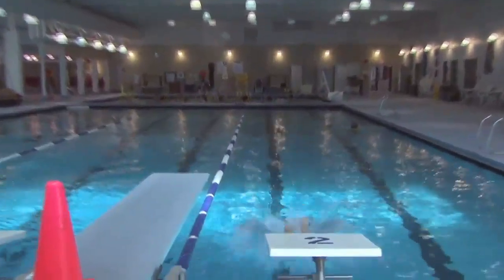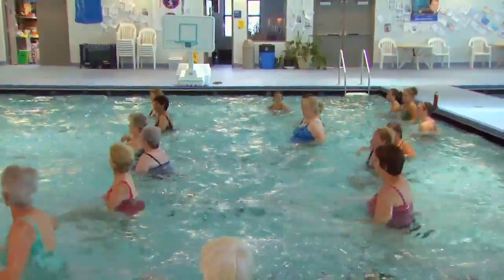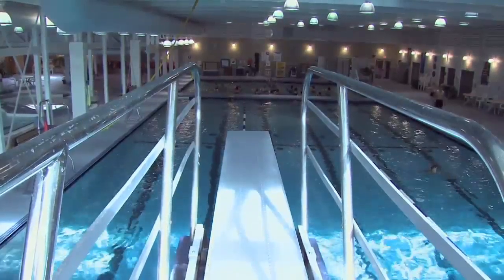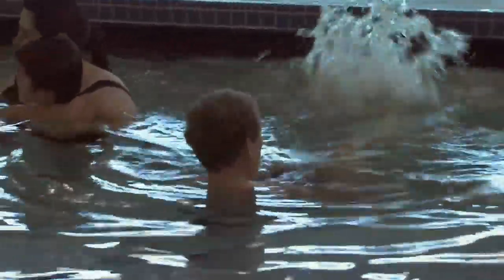Swimming is so much fun, even as exercise. Water is one of those things that sustains life, and included in that life is different bacteria and different microbes. So you have to remember that when you're jumping into some of those different pools, you're actually jumping into a new environment — not to mention you're also exposing your eyes.